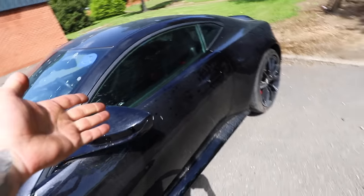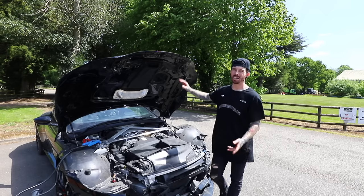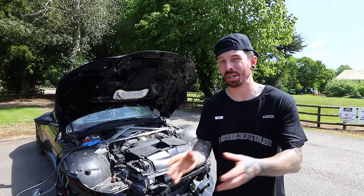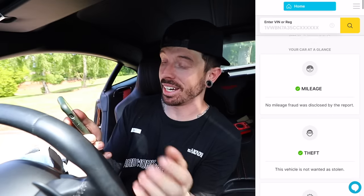CarVertical is an amazing service which can check a car in over 20 different countries to make sure it's as advertised. Now, you might be thinking — why check a car you already know has been crashed? I bought this from eBay, and the seller bought it from auction. In previous experience with cars like the old C63, people buy cars from auction, dress them up to look worse than they are, and resell at a profit. All I needed to do was go on CarVertical, pop in the registration or VIN, and get my report straight away.